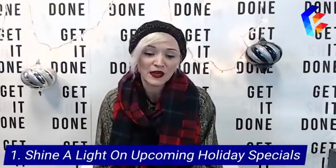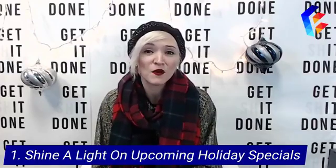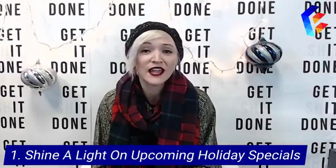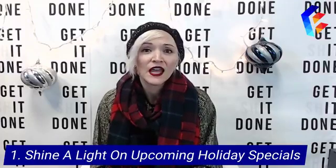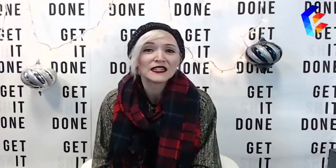Step number one: shine a light on upcoming holiday specials. Hopefully you have some things prepped. Last Thursday I came home from work and checked the mail — this is November 1st, the day after Halloween — and in my mailbox was a Christmas catalog for a local furniture company. Of course I thought 'too soon,' but I still went through it and found some cute Christmas decor pieces I might end up buying. Not because they're the cheapest or the cutest, but because they got to me first.